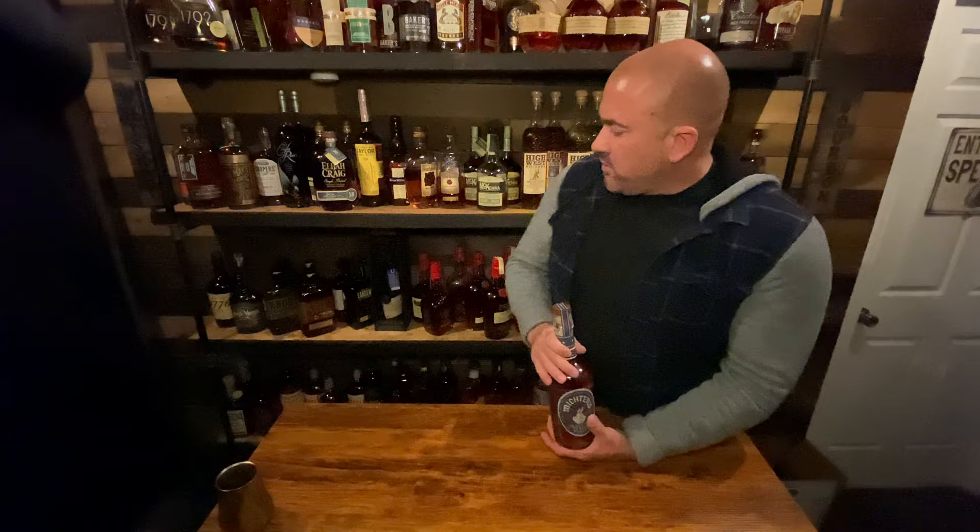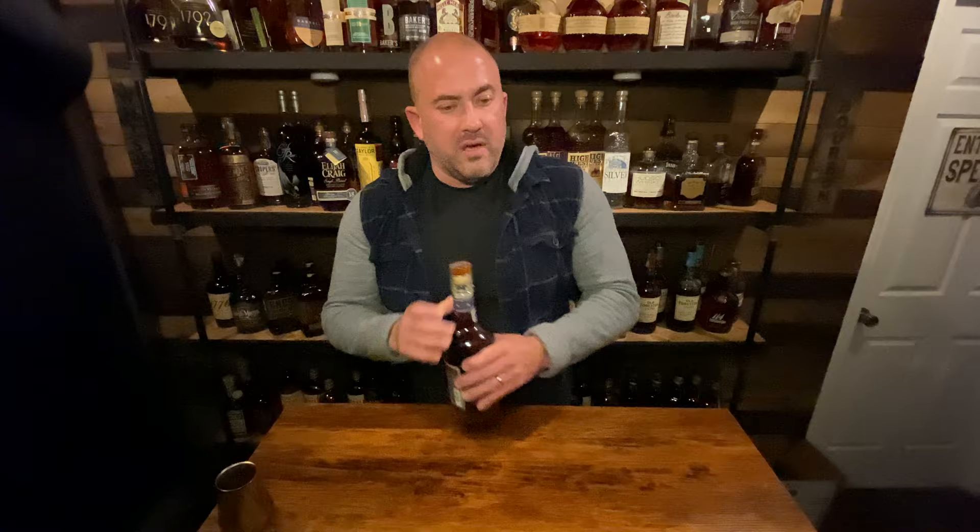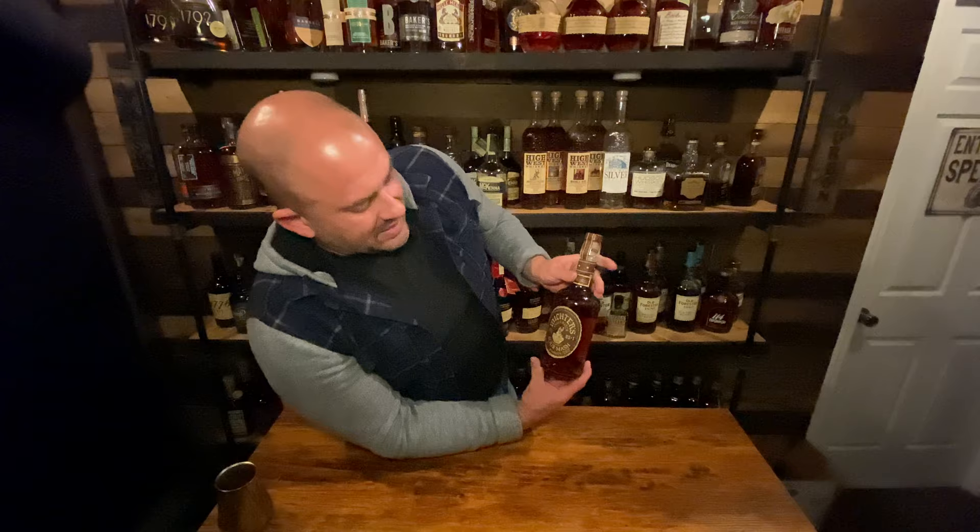I picked up a Michter's Small Batch Unblended American Whiskey. I already have the Michter's Rye and the Michter's US1, so this would be my third Michter's. I also picked up a Michter's Small Batch Sour Mash — so that's a fourth Michter's. I've liked all the Michter's I've had, so I'm pretty excited. Both were around $40.